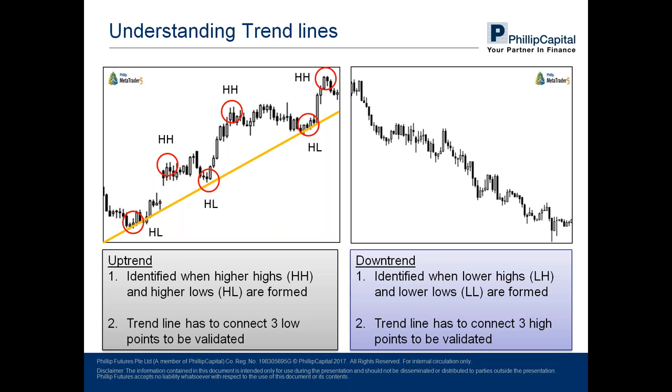Next we move into a downtrend. A downtrend is defined when lower highs are being formed and lower lows are being formed. The chart progresses from left to right, and the newer lows and highs formed are significantly lower than previous highs and lows. Similarly, to visualize this easily we draw a trend line connecting three or more high points. The difference between an uptrend and downtrend trend line is that in an uptrend the line connects three low points, whereas in a downtrend the line connects three high points.